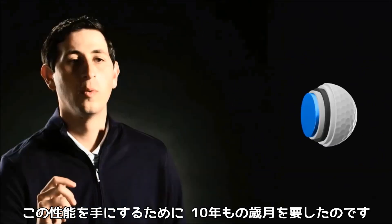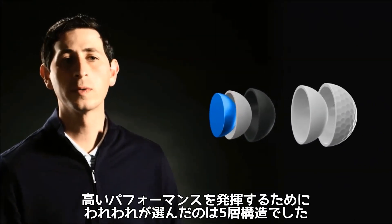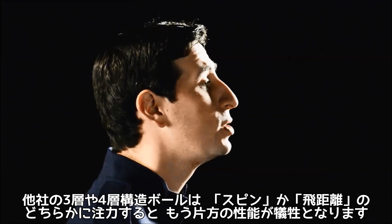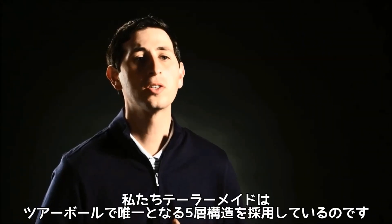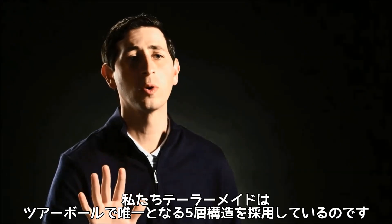Innovation that's been 10 years in the making. We developed and patented five-layer golf ball technology to overcome performance limitations found with conventional three- and four-layer golf balls. With less layers, other companies have to choose between either improving spin or increasing distance — they can't do one without sacrificing the other. For us, it all starts with five-layer technology, and we're still the first and only five-layer tour ball.